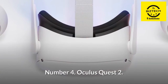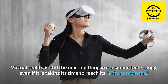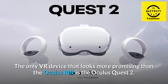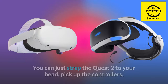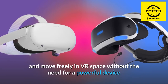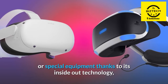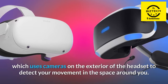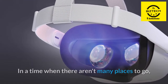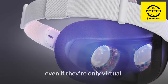Number 4: Oculus Quest 2. Virtual reality is still the next big thing in consumer technology, even if it is taking its time to reach its iPhone moment. The Oculus Quest 2 looks more promising than the Oculus Rift. You can just strap the Quest 2 to your head, pick up the controllers, and move freely in VR space without the need for a powerful device or special equipment, thanks to its inside-out technology, which uses cameras on the exterior of the headset to detect your movement. In a time when there aren't many places to go, the Oculus Quest 2 offers an almost limitless number of possibilities, even if they're only virtual.